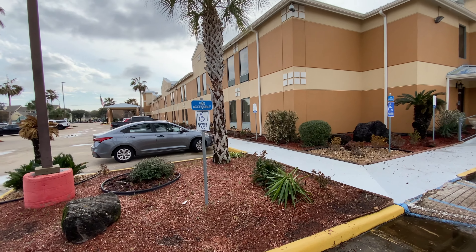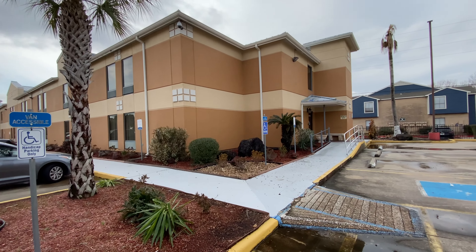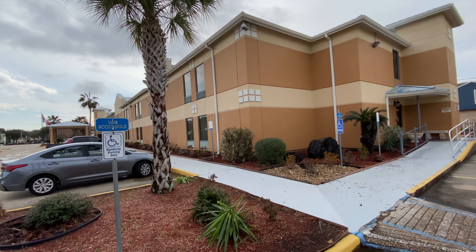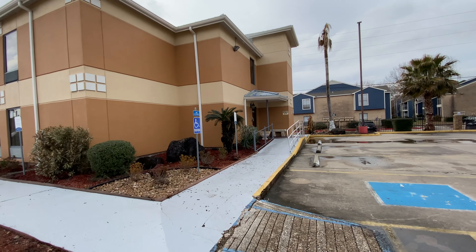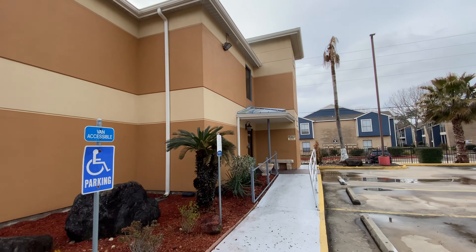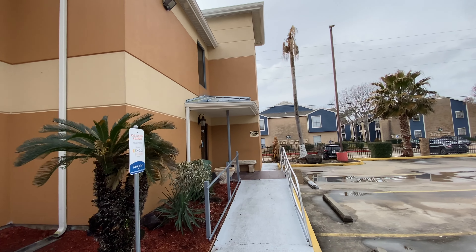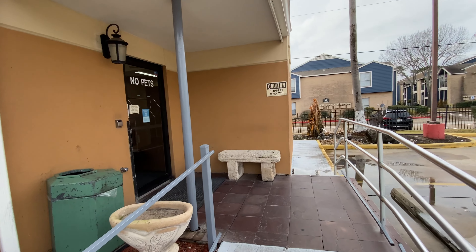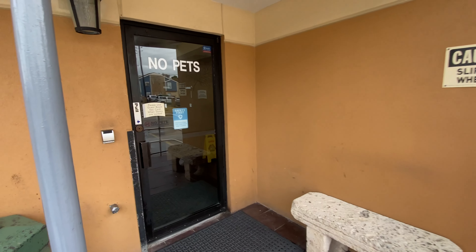We're outside the Quality Inn near Kima, Texas. Based on the sign of the hotel, there used to be a Holiday Inn or Holiday Inn Express. You wouldn't expect a hotel like this to have an elevator, but there it is on the outside. We are on the rear of the hotel, which makes this all that much more interesting.